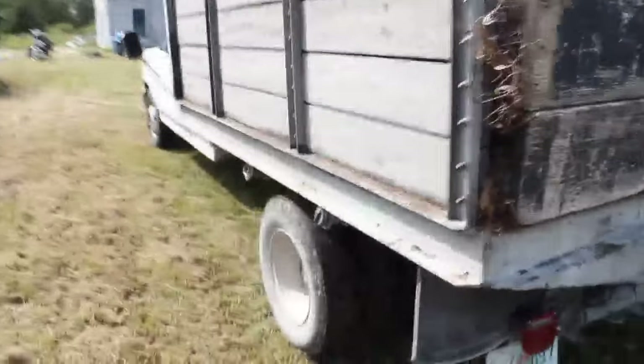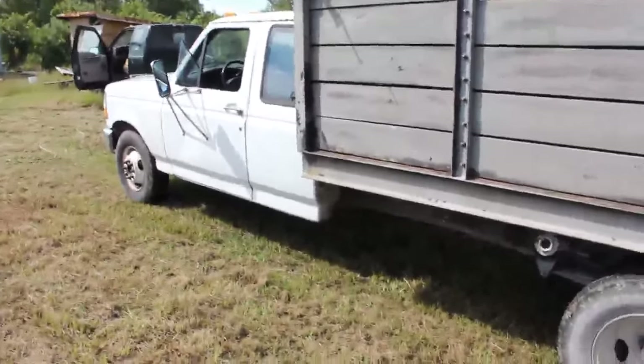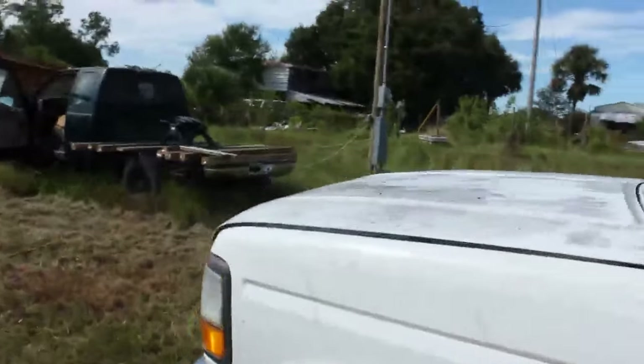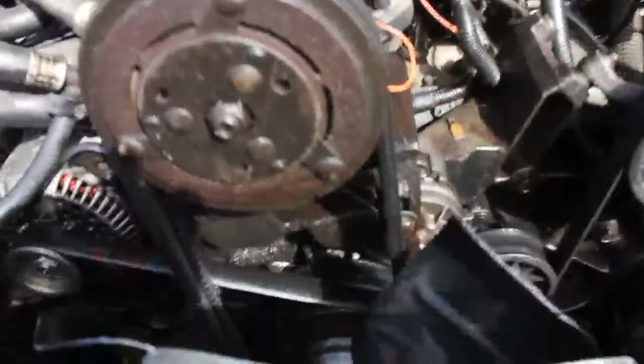I bought it cheap — picked it up in Miami, and it's been a couple of months since I've had it. When I bought it there was no charging — the alternator wasn't working, so we replaced the alternator, but that wasn't the actual problem. We found there was a problem with one of the wires and fixed that.